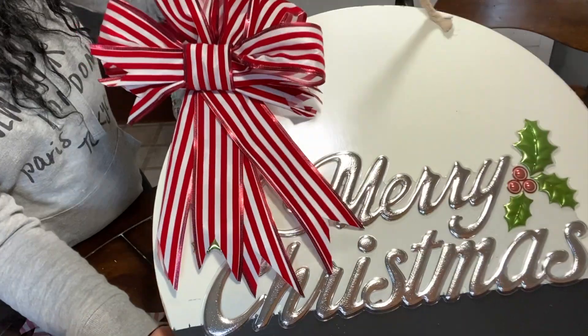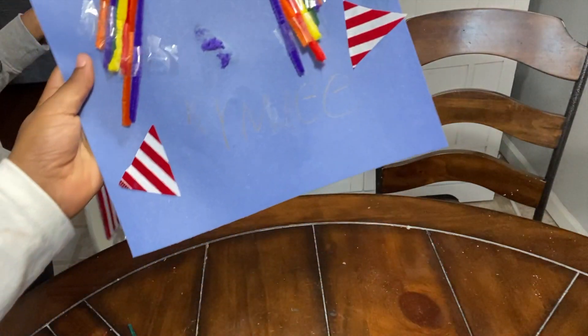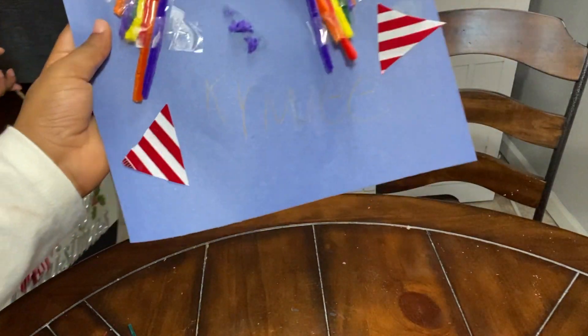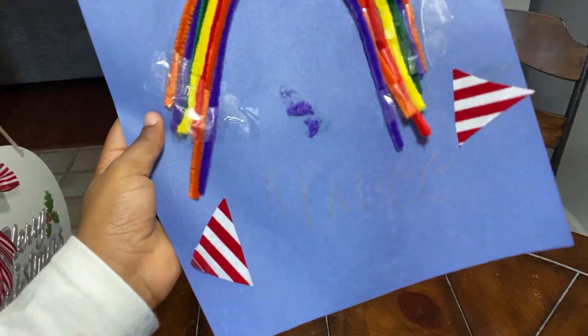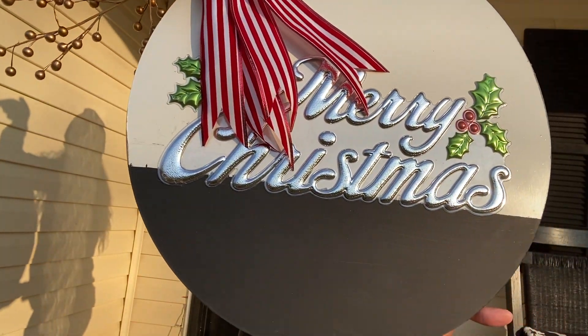Here is the finished product and Briley is showing you what she had been working on. Right here I'm just showing you both sides of the board.